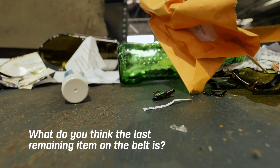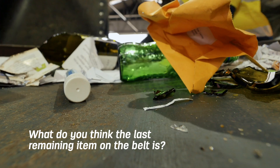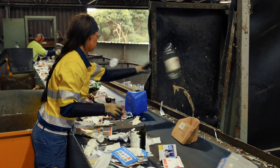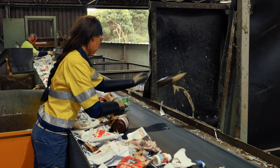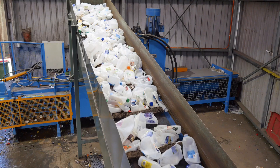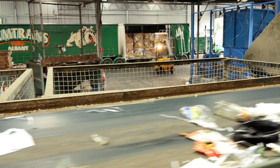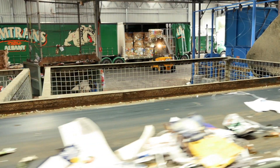Now, what do you think the last remaining recyclable item on the belt is? It's glass. A worker sorts the glass from the remaining waste and puts it into a special cage to avoid the glass breaking. After all the recyclables have been recovered, any waste remaining on the belt falls into a waste bin and goes to landfill.